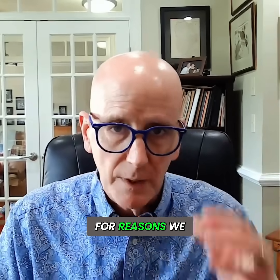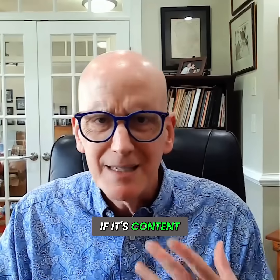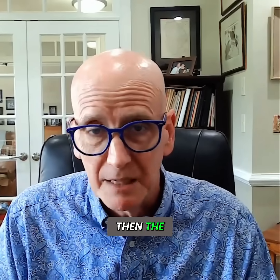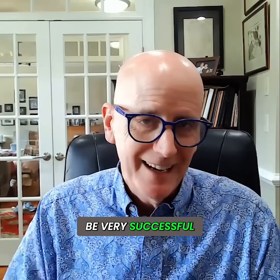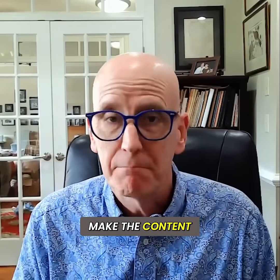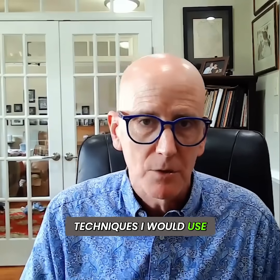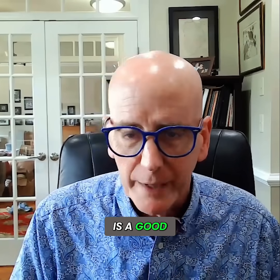It only works for certain types of content. If the content is difficult to create visual mental images of, then the memory palace is not going to be very successful. And I'll repeat - this is your last resort. If you possibly can make the content meaningful, there are other techniques I would use first. But if you're stuck, then the memory palace is a good way to go.